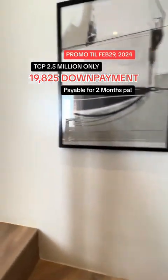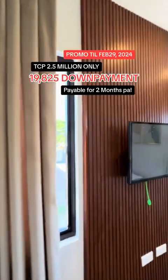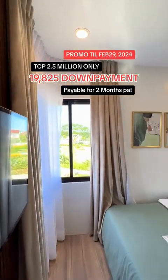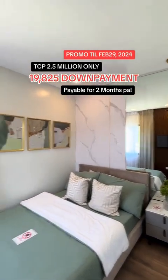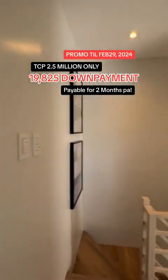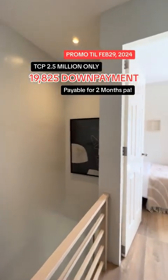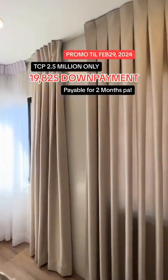Going up, this is your bedroom one — very cute. At least you still have privacy. And you have your sliding windows. On turnover, there will also be railings. And this is your bedroom two.